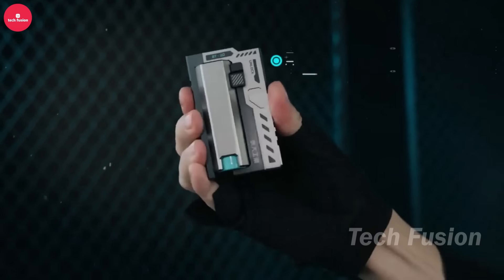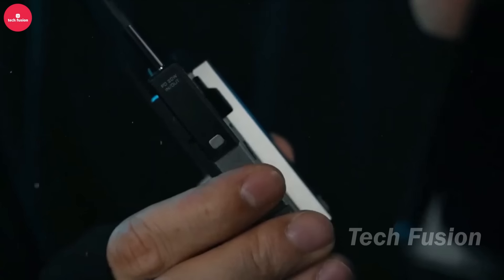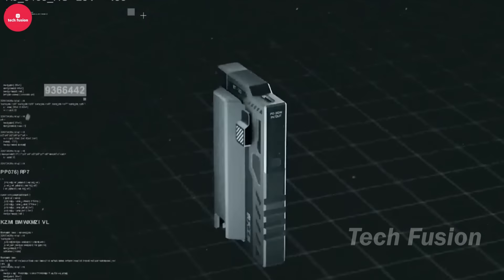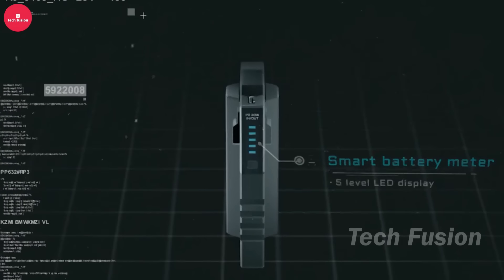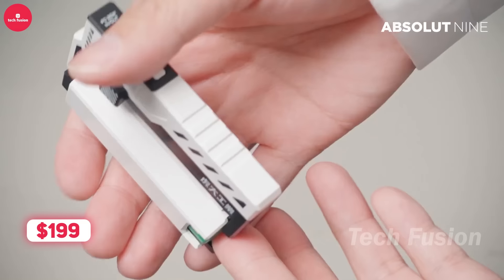The BT-20 Wingman Power Bank ensures you never run out of battery on the go. This high-capacity portable charger is compact and lightweight, yet packs a substantial battery capacity, capable of recharging phones, tablets, or other devices multiple times per charge. It features multiple USB ports for simultaneous charging and LED indicators to display remaining battery power. With its versatility and efficiency, the BT-20 Wingman is a reliable companion for staying connected wherever your adventures take you. It will cost you $199.